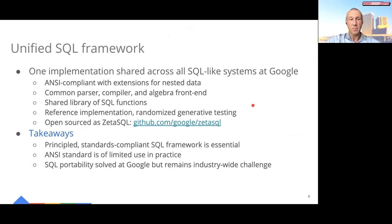This framework included a common parser, compiler, and algebraizer, a library of SQL functions, and a reference implementation demonstrating correct behavior. Its source code is available on GitHub. One key lesson we learned while building this framework is that while there is an ANSI standard for SQL, it is of limited use in practice. Since this standard is underspecified and lacks key functionality, every engine must make its own decisions on how to extend it and which mutually contradictory precedents from other products to follow. For engines, this adds tremendous complexity and ambiguity when implementing SQL. For users, this means SQL is never truly portable across engines, and there is high risk of lock-in. We solved SQL portability at Google, but it remains an industry-wide challenge.